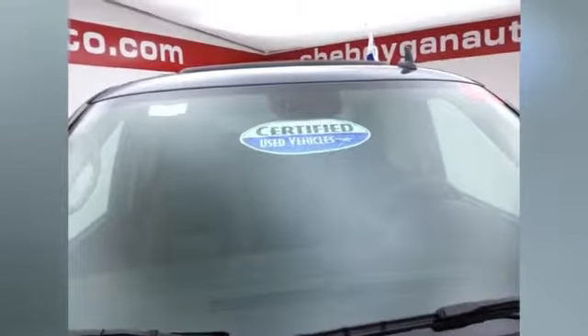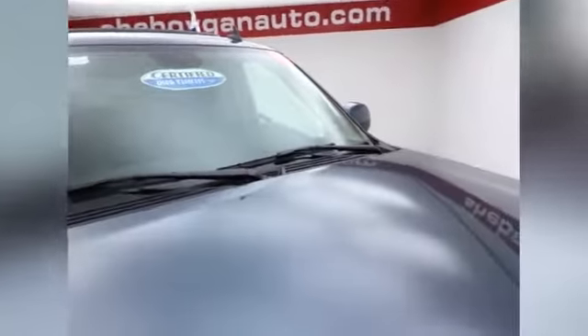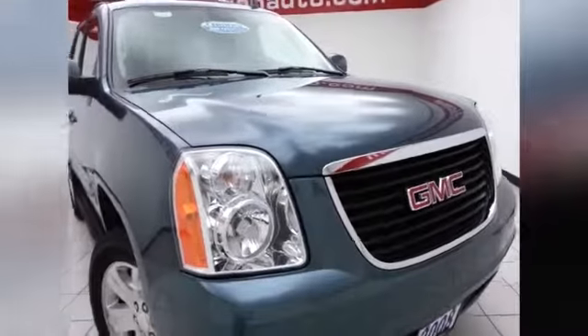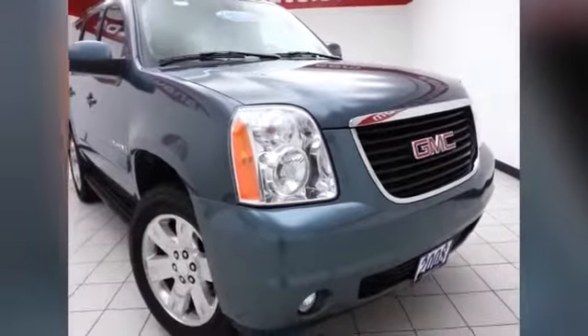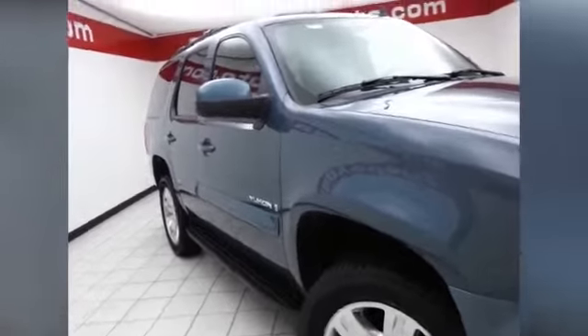After our thorough inspection, it does qualify for our certified used vehicle program, giving you a 3 month, 3,000 mile powertrain warranty, which also includes emergency roadside assistance, towing, rental reimbursement and trip interruption service, all available nationwide.